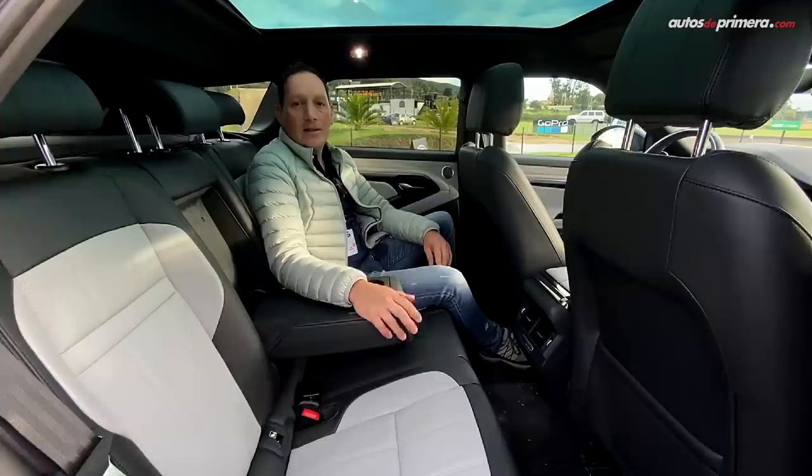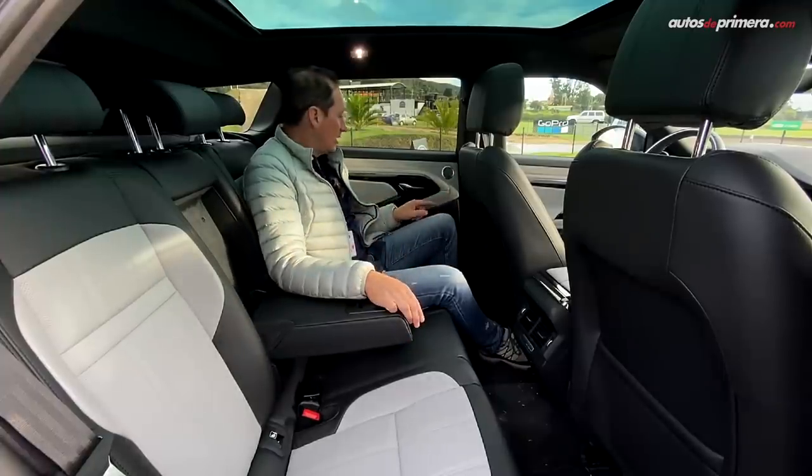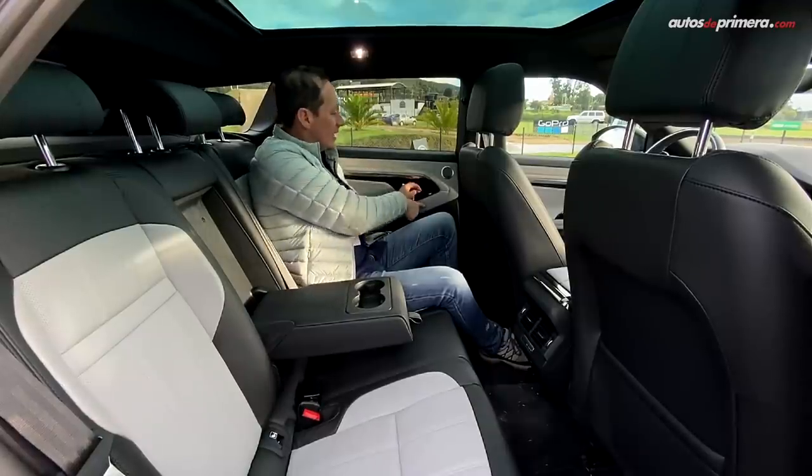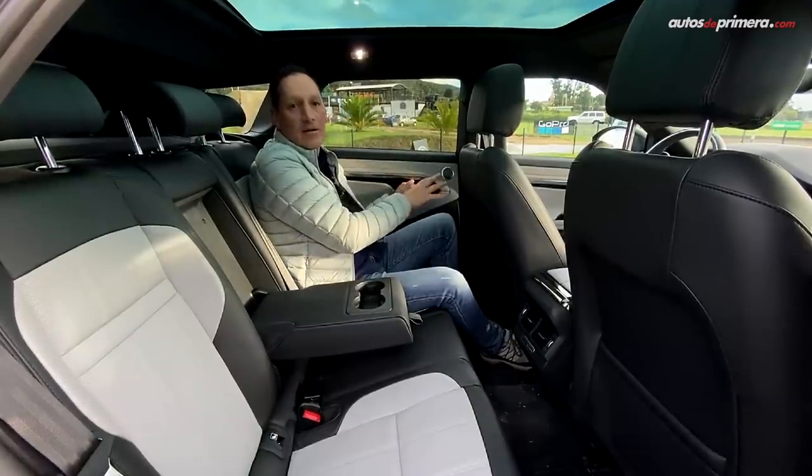Hay un detalle bien interesante: las 4 puertas cuentan con una alerta por si uno abre la puerta y viene un vehículo acercándose — inmediatamente te avisa para que no la abras.